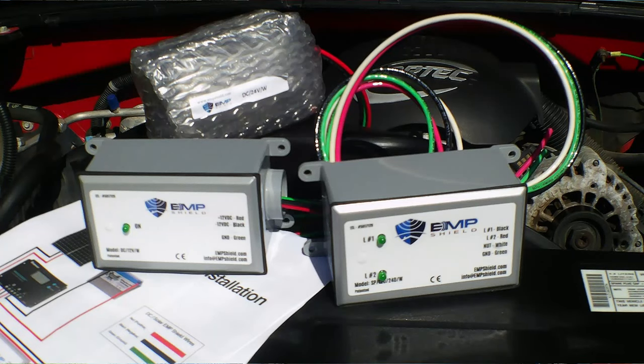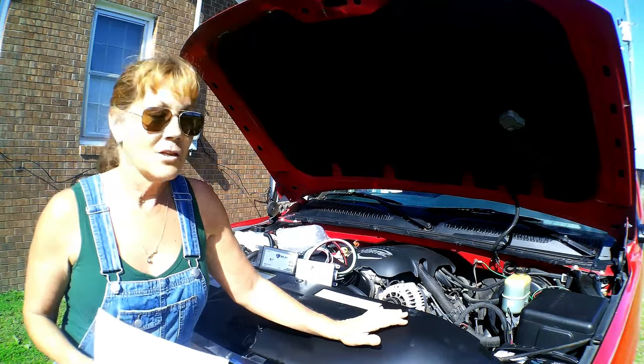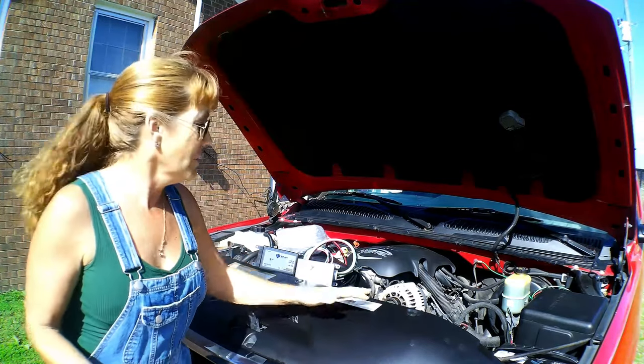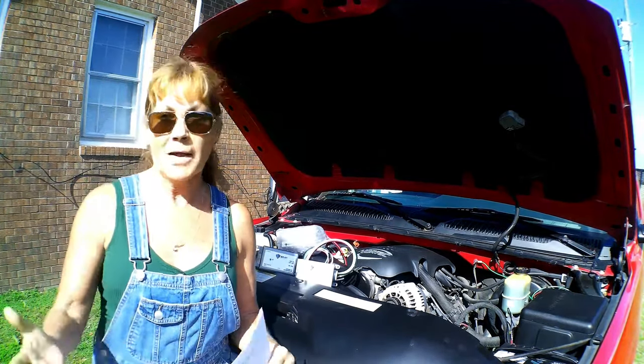We just don't know what is ahead. The cost of these right here — consider if you had an EMP that hit our world, you would be out of a vehicle because it's not going to run at all. Investing about $300 in these is well worth it to keep your vehicle running, especially if you're out and trying to get back home.